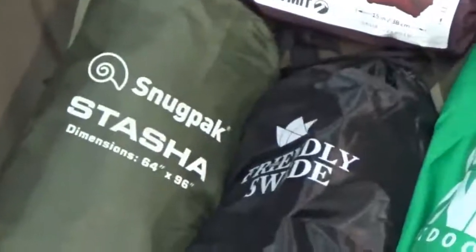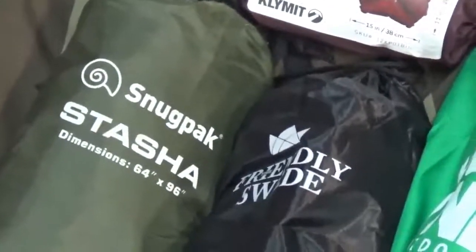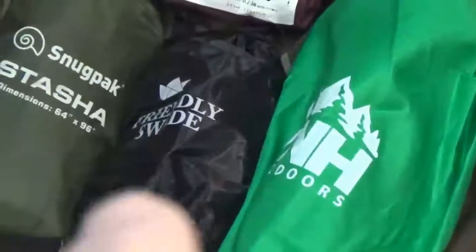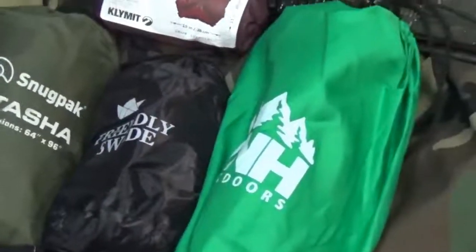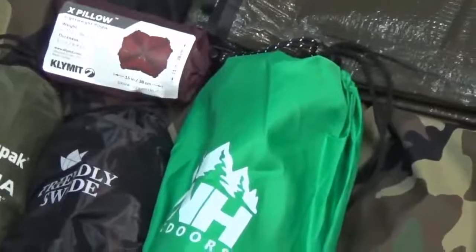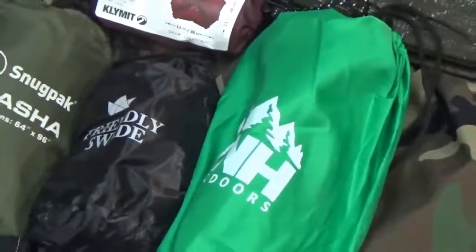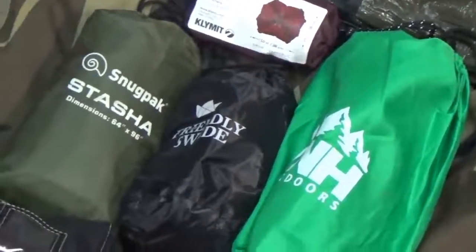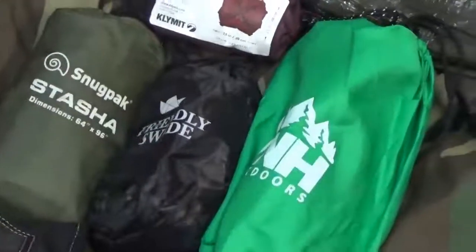There's my Snugpak Stasha tarp — that's what I'm going to be doing my tarp shelter with tomorrow night. I also picked up this Friendly Swede mosquito net because the bugs are starting to come out — it's March. I didn't have a mosquito net before so I picked that up from Amazon. Looking forward to trying it out and seeing how it works.